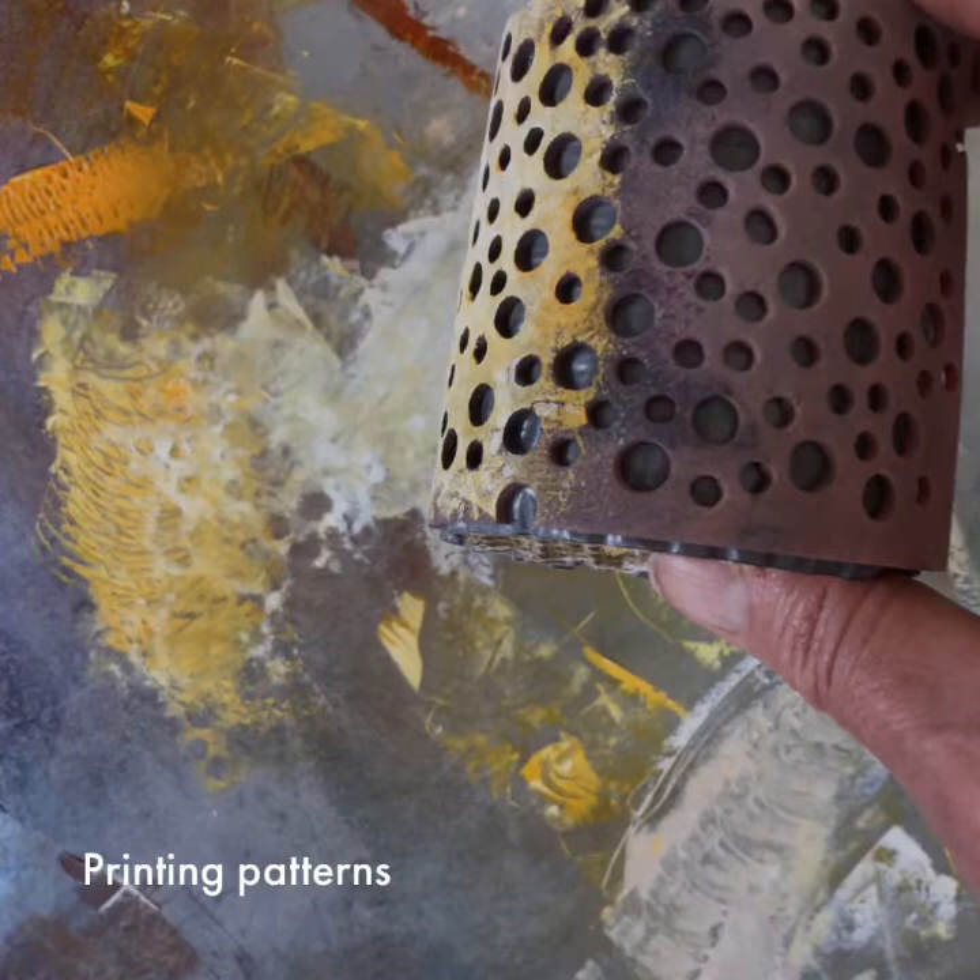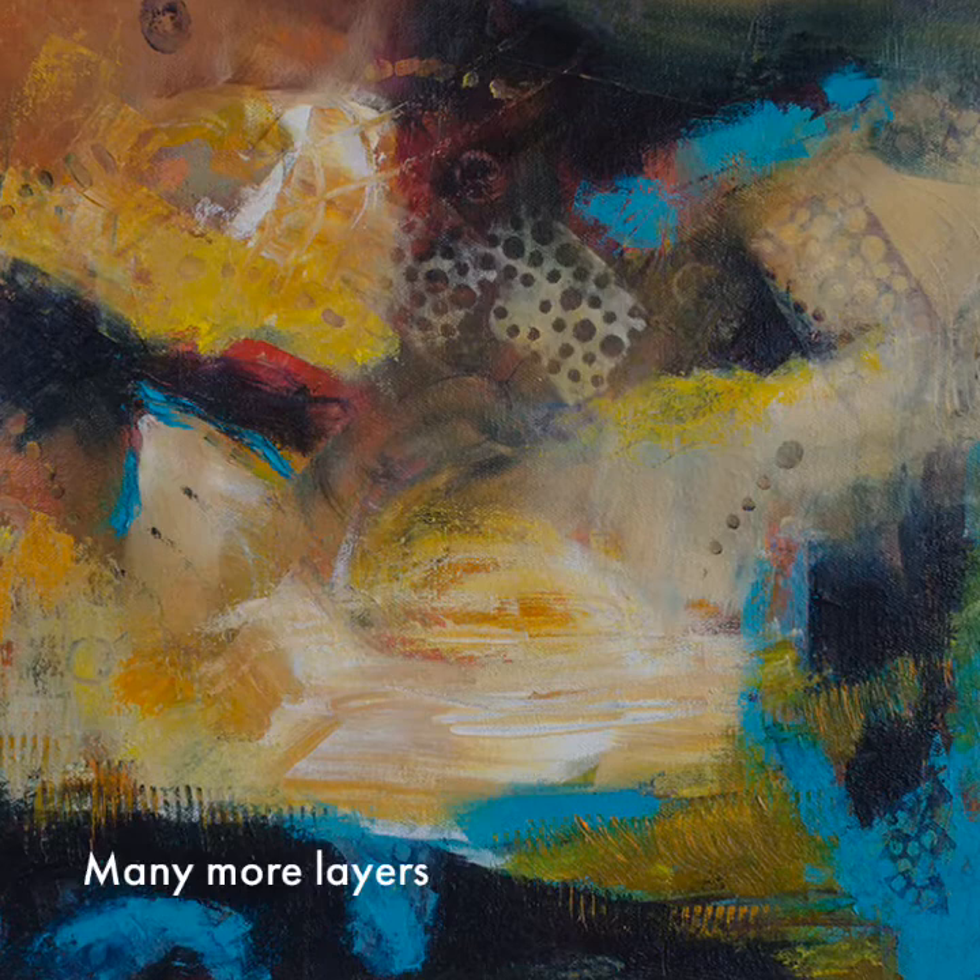Printing adds wonderful patterns and texture. Parts are covered and parts are revealed as the piece progresses. I paint intuitively, never knowing where I'll end up, but loving the results.